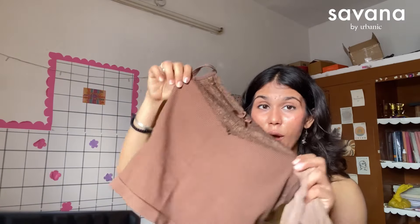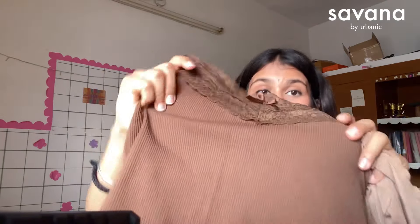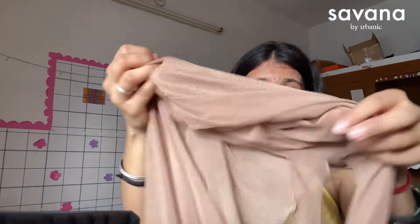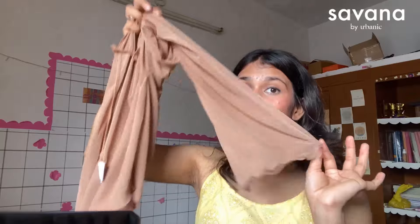First, there's this very cute spaghetti top with lace detailing at the top, ribbed material, and it's padded — so you don't have to worry about what to wear inside. For those not comfortable with straps, I also have a very pretty sheer, soft shrug with bell sleeves that you can layer over the strappy top. Girls can never go wrong with bell sleeves!